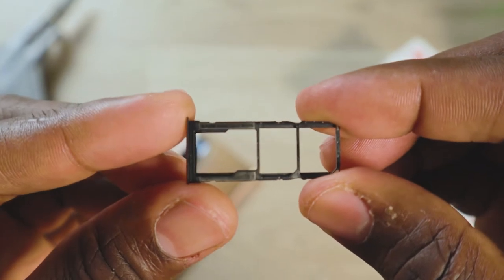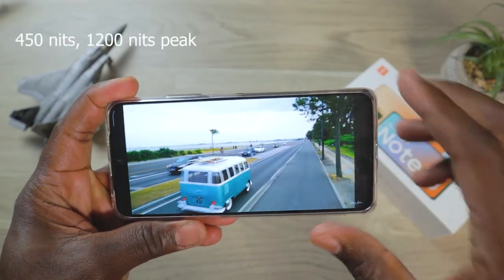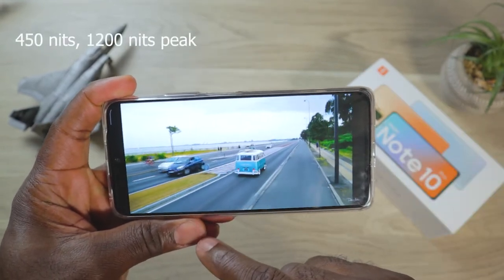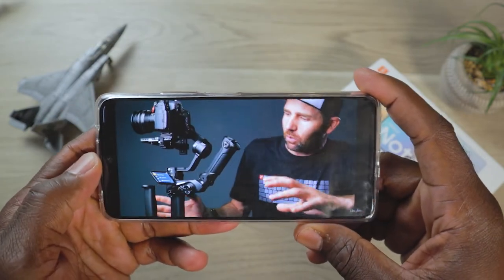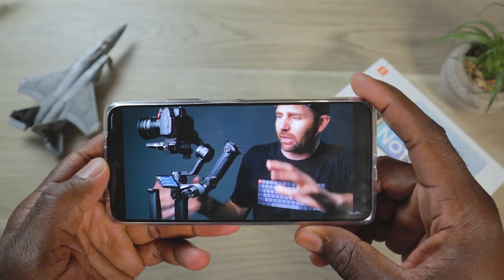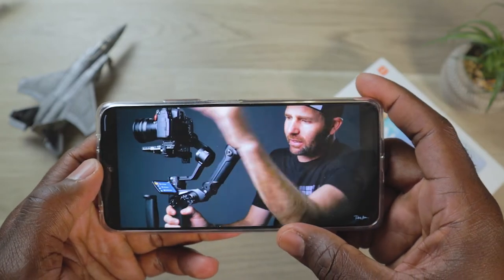This runs on Android 11 with MIUI 12, currently running MIUI 12.5.1. I have slight issues with that, but for the most part I like MIUI, so no complaints. The screen is a 6.67-inch AMOLED display running at 120 hertz. It gets up to 450 nits of brightness normally, but in sunlight it can reach up to 1,200 nits. The resolution is 1080 by 2400 at 395 PPI density.